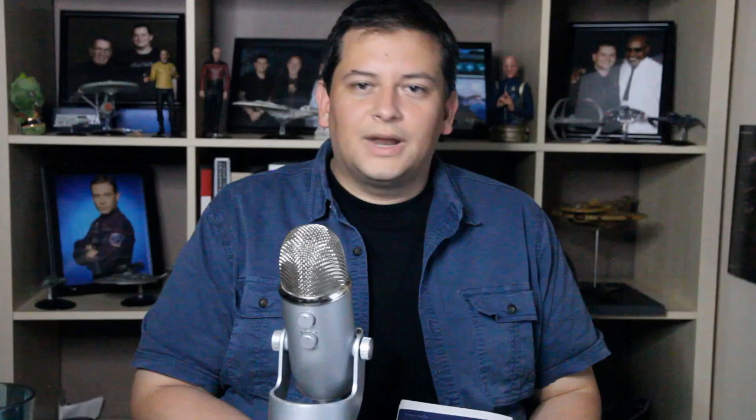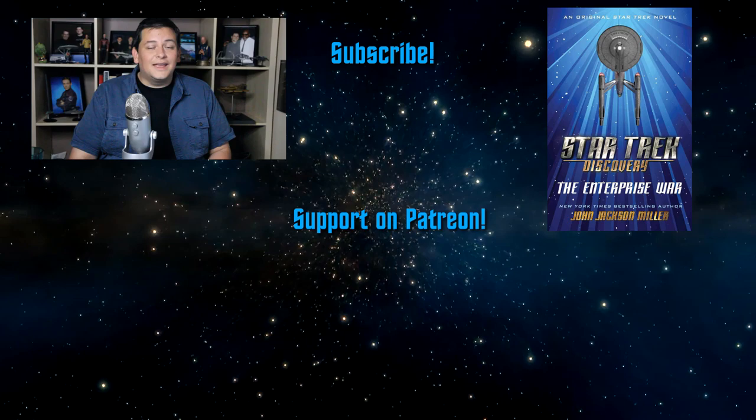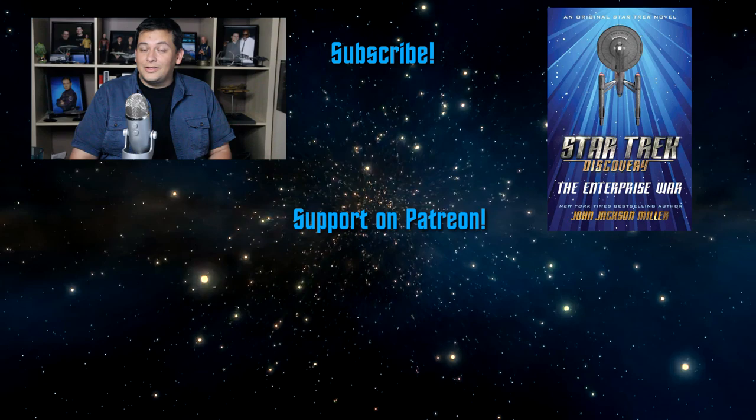Check out that episode of Literary Treks — you can find it wherever you get your podcasts, and I'll link it in the description below. I'd also love to hear from you — have you read The Enterprise War, and if so, what did you think? Leave a comment below. Thank you all so much for watching, thanks to the Patreon supporters for your help in bringing these videos to you. To everyone else, thank you for watching, liking, sharing, and subscribing. I'll see you all in the next one — and until then, as always, live long and prosper.